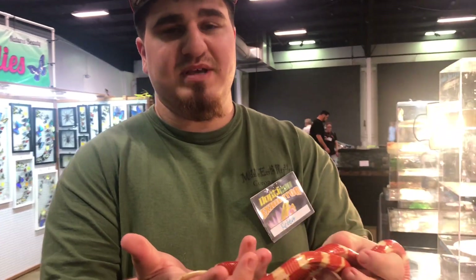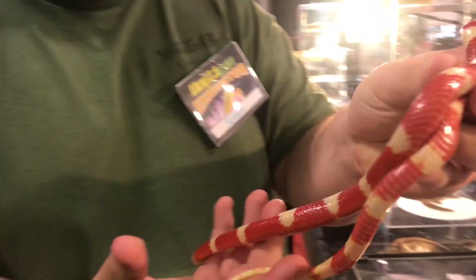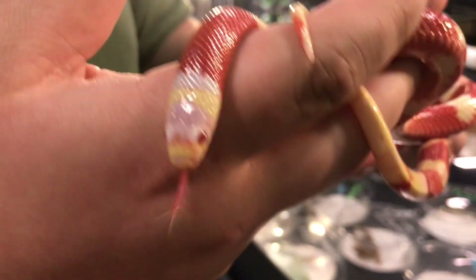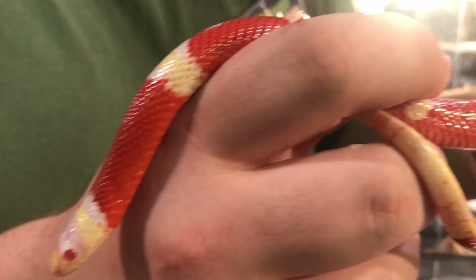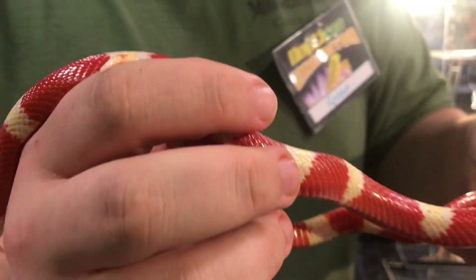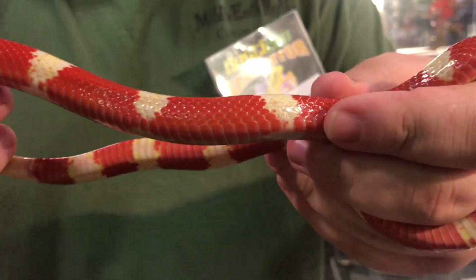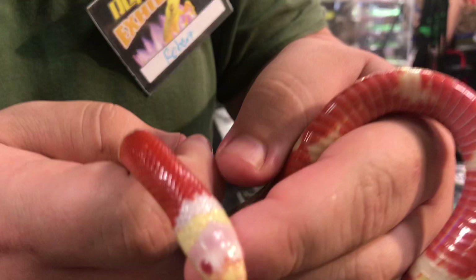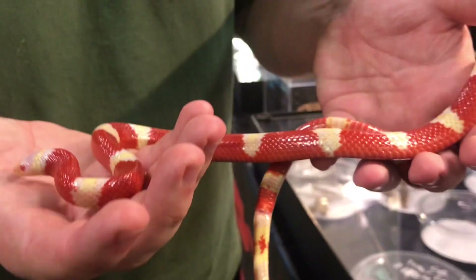Alright guys, so I'm over at the Reptile Factory's booth here at Costa Mesa. If you guys do come tomorrow or the following day, make sure to stop by and check out the animals. They have some really awesome stuff. So this is an albino Nelson's — absolutely gorgeous looking snake. I really love these guys. I was actually thinking about getting a pair. They're just super awesome. I love the colors on them. They're super stunning — just check out the head right there. That's absolutely a beautiful looking snake.